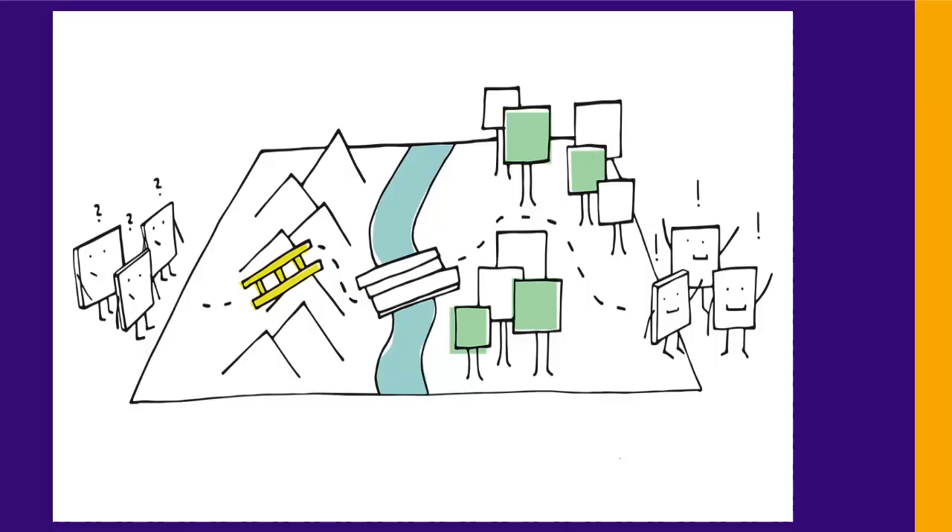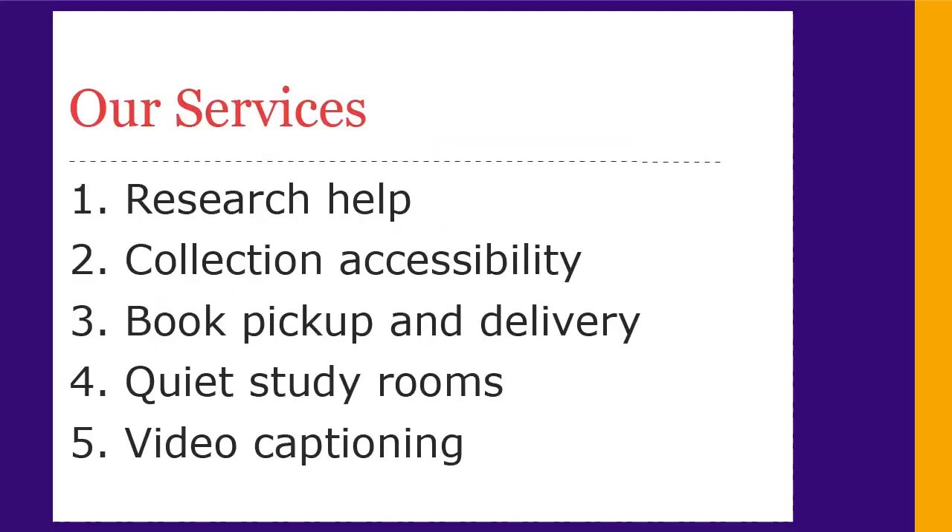The library offers both in-person and online services for Laurier students, faculty, and staff with disabilities. These include research help, making library collections more accessible, book retrieval and delivery, quiet study rooms, and video captioning.